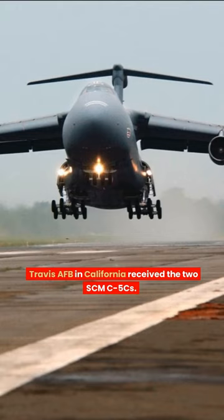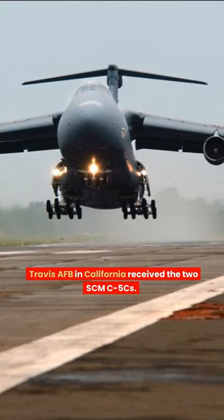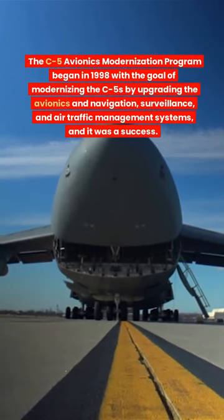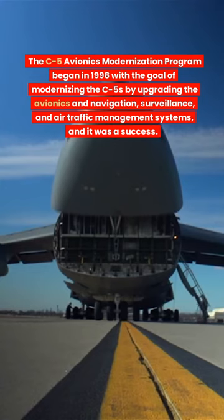Travis Air Force Base in California received two SCM C-5Cs. The C-5 Avionics Modernization Program began in 1998 with the goal of modernizing the C-5s by upgrading the avionics, navigation, surveillance, and air traffic management systems.